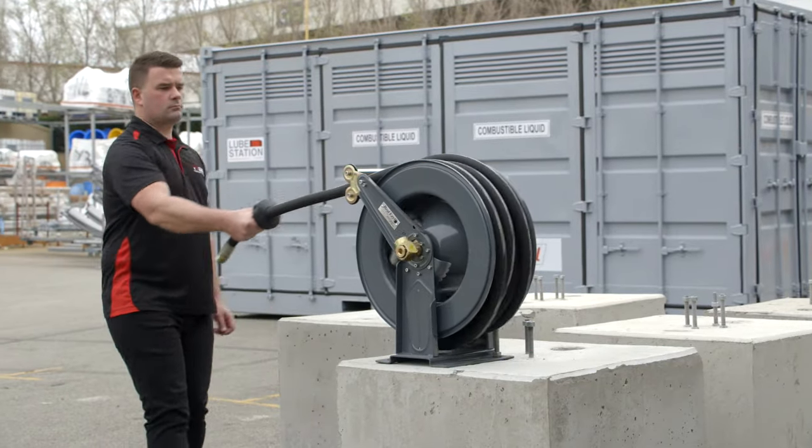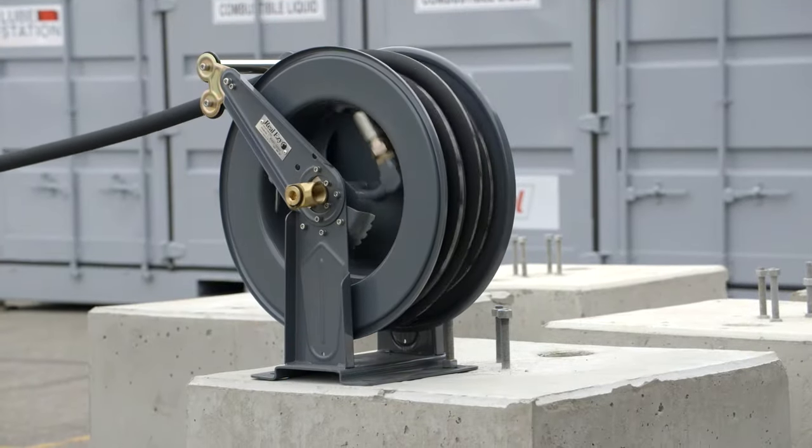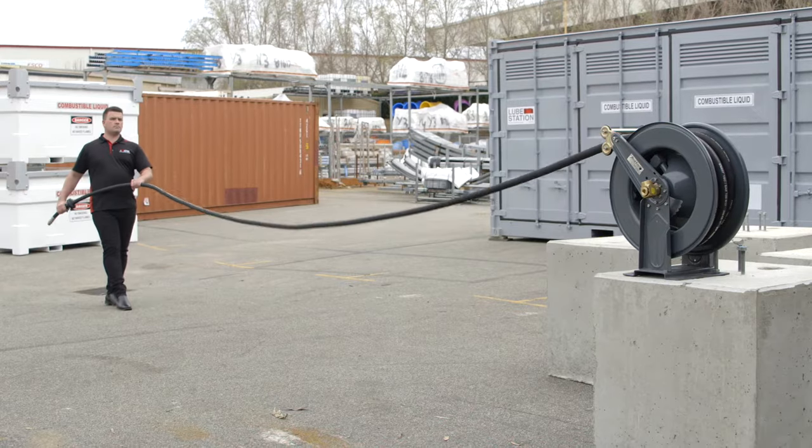The design also features Real Easy hose reels. This is a design that we've been evolving for over a couple of decades now, and we've made it almost indestructible. There's a 10-year warranty on many of the Real Easy units.